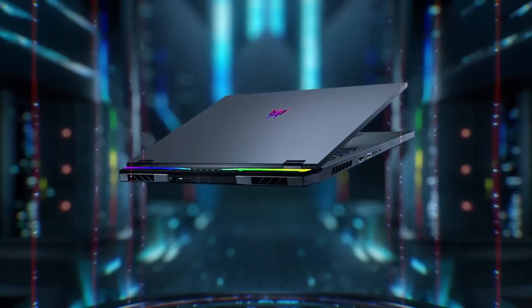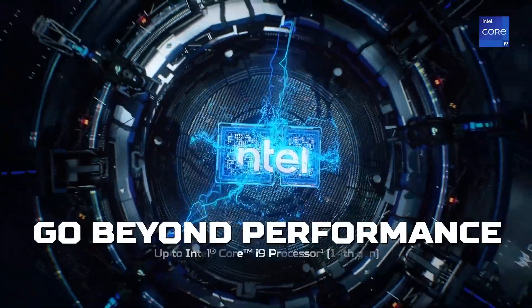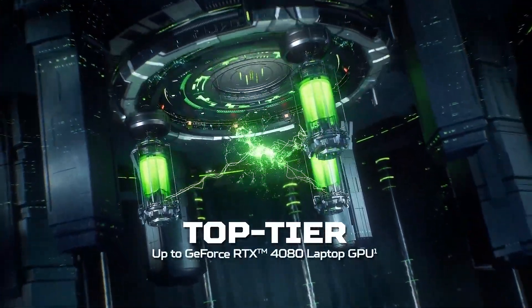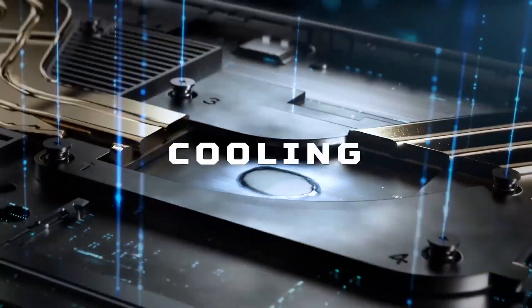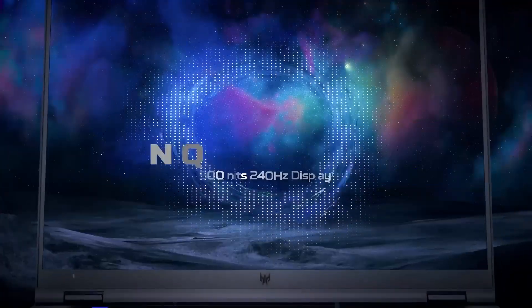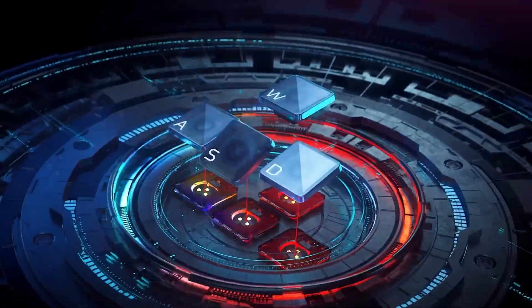And for those who can stretch the budget to $1,400 or so, the Acer Predator Neo 16 is a sleeper beast. It runs an Intel i9 with an RTX 4070 GPU — full fat 140 watts. I used this to light a complex interior scene with Lumen reflections, ray-traced shadows, and high-poly Nanite meshes, and it didn't flinch. This is near desktop-level performance in a laptop under $1,500.